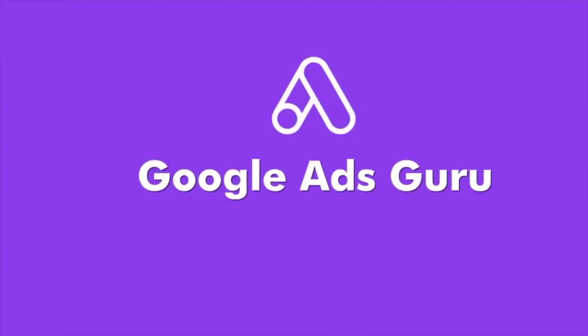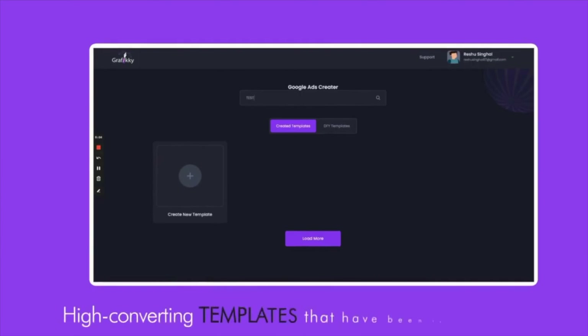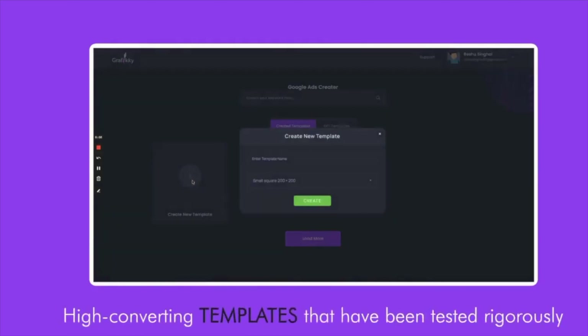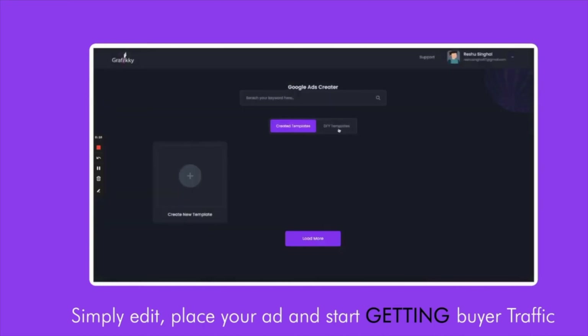Next comes the Google Ads Guru. If you've been ignoring Google Ads, it's high time you start using them for getting quality traffic. In fact, 65% of Google Ads that get clicked have buying keywords. We've included all possible placements and high-converting templates that have been tested rigorously. Simply edit, place your ad, and start getting buyer traffic.